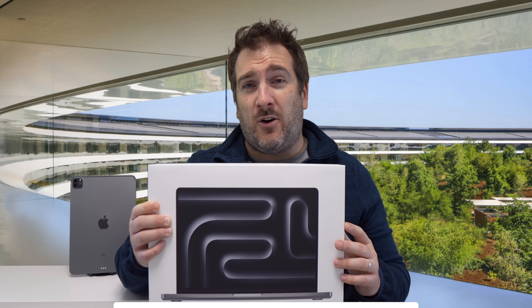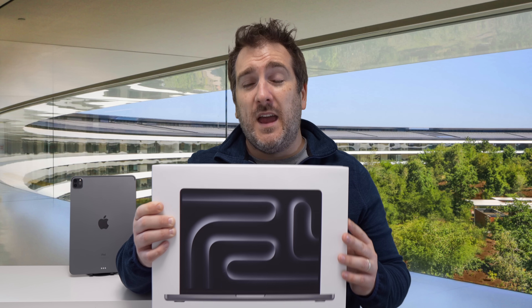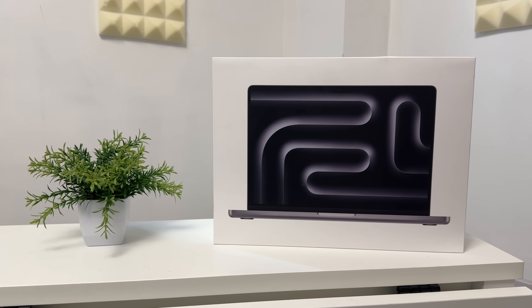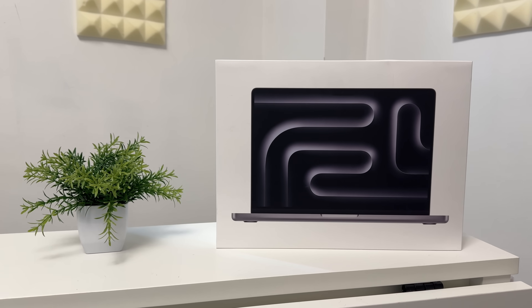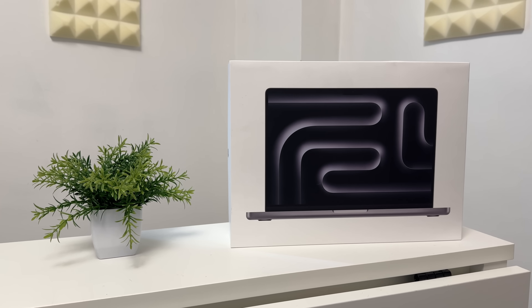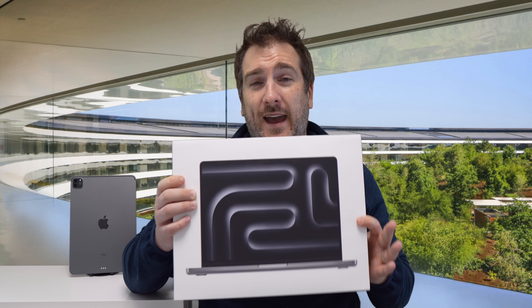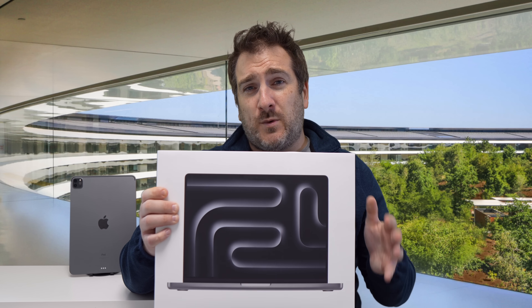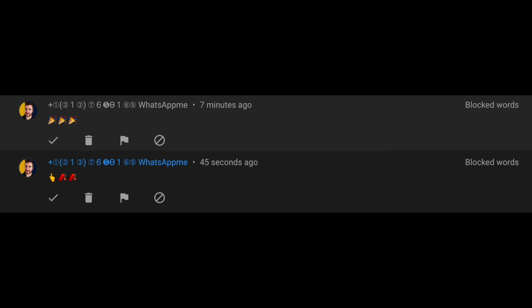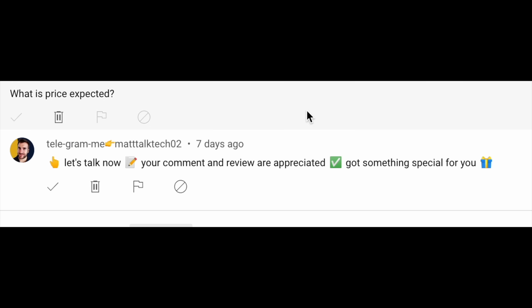Make sure you subscribe and hit the notification bell so you don't miss out. The MacBook Pro M3 is the 14-inch model with 16 gigabytes of RAM and a 512 gigabyte SSD — quite a good spec. Also, if you get messages asking you to part with money via Telegram or WhatsApp, please ignore them or report them.